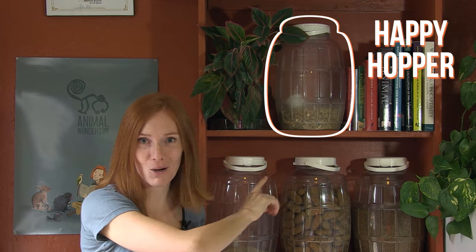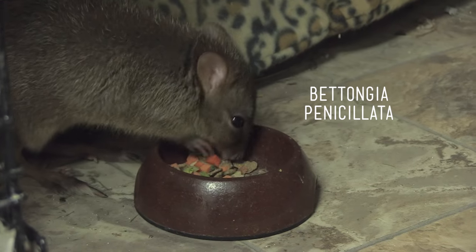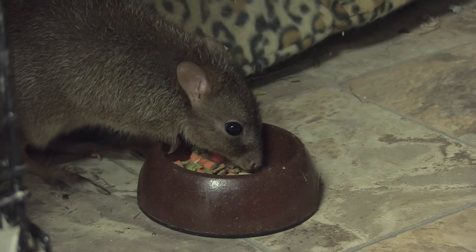And up here we have Happy Hopper, which is a specially formulated diet made specifically for kangaroos. We feed this to our little gal Sydney the brush-tailed bettong, who is kind of like a tiny kangaroo. We also have many more dry diets that you can't see in this cupboard right here.